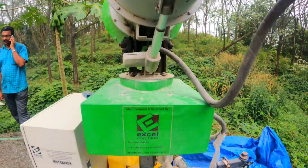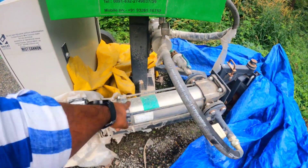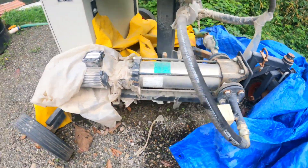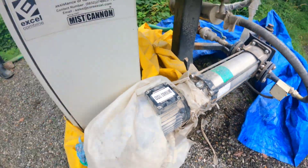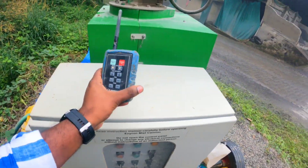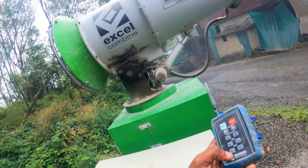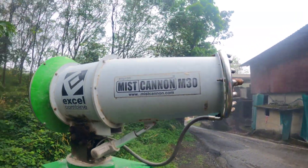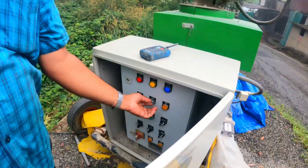This is a water pump. This is the motor and the panel. I'm going to use a remote. This is a great machine — let's go.